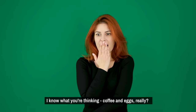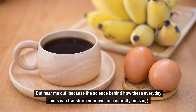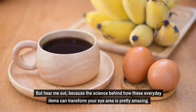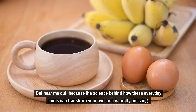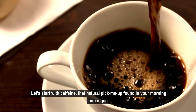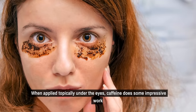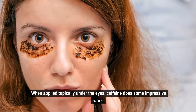I know what you're thinking — coffee and eggs, really? But hear me out, because the science behind how these everyday items can transform your eye area is pretty amazing. Let's start with caffeine, that natural pick-me-up found in your morning cup of joe. When applied topically under the eyes, caffeine does some impressive work.